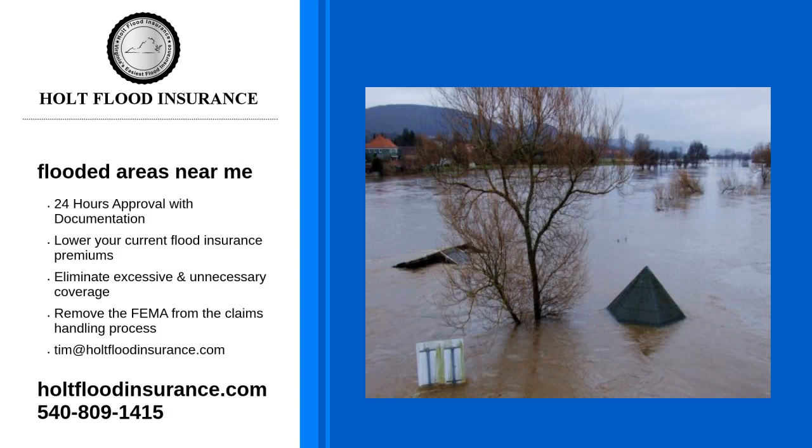If our clients ask us how do I find flooded areas near me, we can find the answer to this question by looking at the flood map. A flood map is a specialized map designed by FEMA with the help of communities. These maps show which areas are at risk for flooding and the level of flood risk.